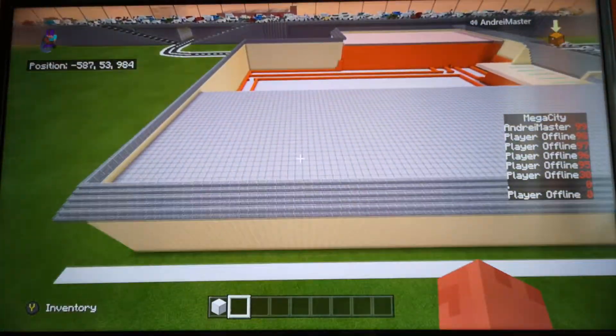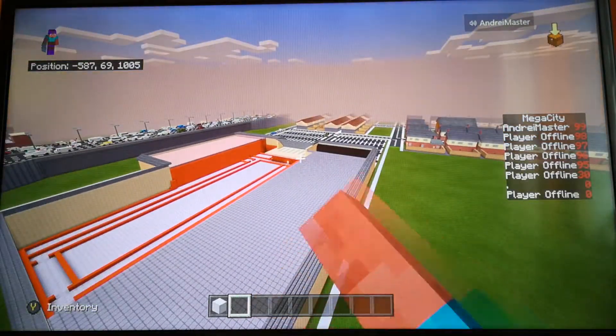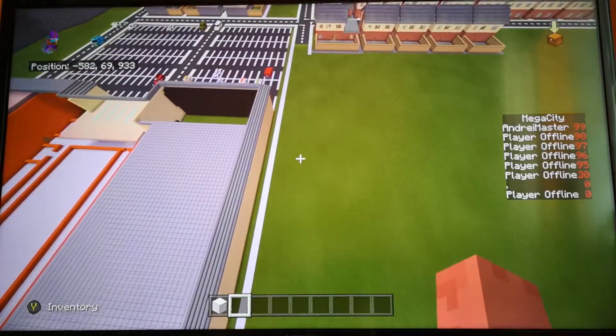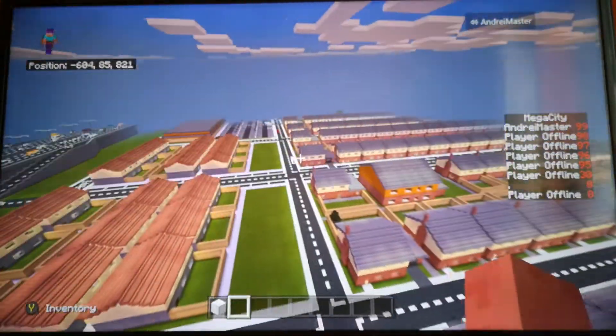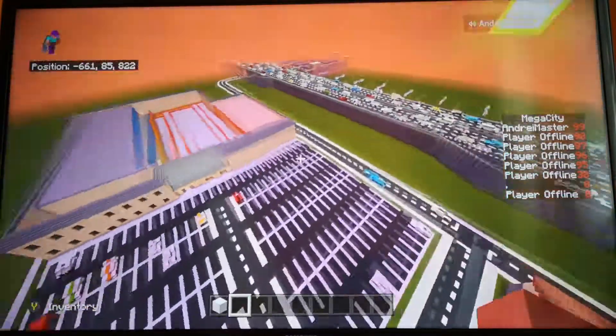This is what it looks like from above so far. You can see that's where the swimming pool is, that's where the gym is, and that's where the lobby is. And as you can see, we've got a glimpse of the town there, which you've probably seen in update one of this world.